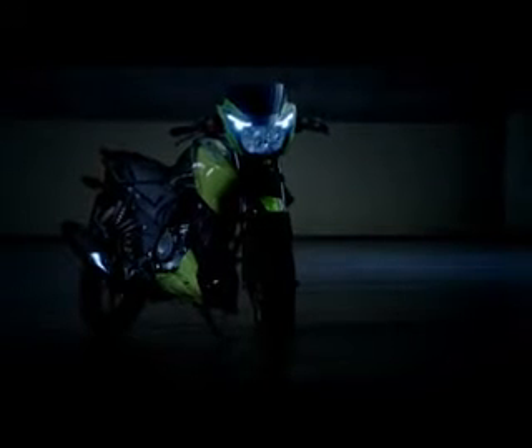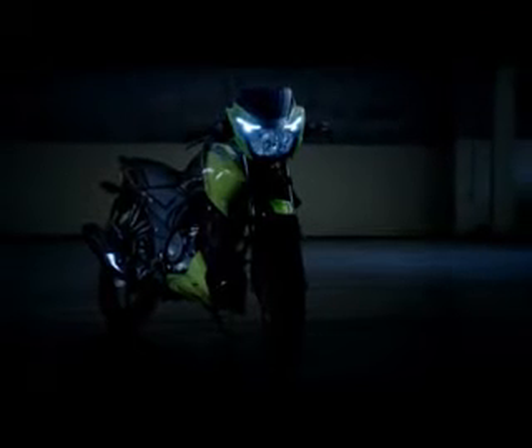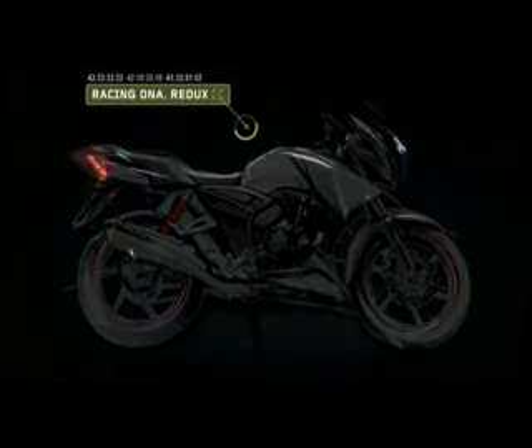Presenting the new breed of fear — the all-new TVS Apache series RTR, redrawn, redesigned, and reincarnated into a beast: faster, sharper, angrier than ever before, while staying true to its racing DNA. The R&D division at TVS had a simple objective: developing the new Apache series RTR designed to terrorize.